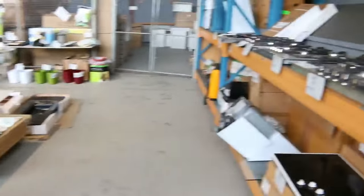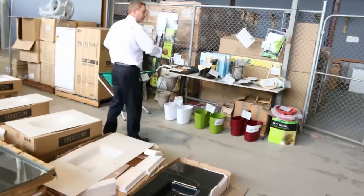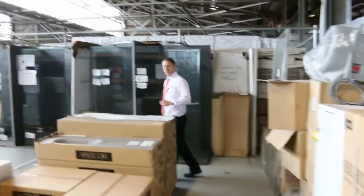Down the back I can see cooktops — heaps and heaps of cooktops. Through the back there's plenty of gardening gear, some garden ornaments, chest freezers, lots of showers and vanities, all that sort of thing for the bathroom — really nice buying on all that stuff.